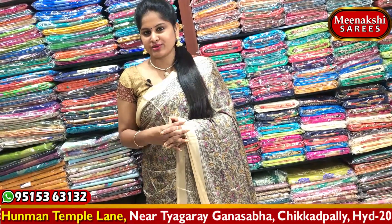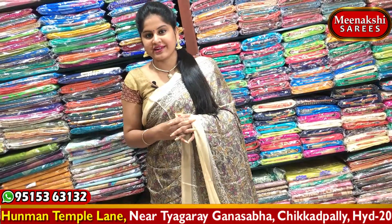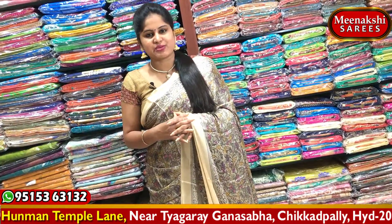Hi viewers, welcome to Meenakshi Sairis. Today we will get a designer collection of sarees. We will get a complete wholesale price of the sarees.